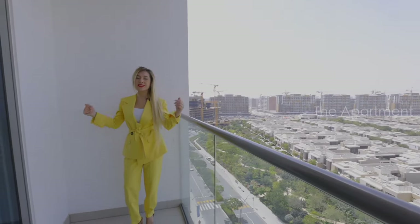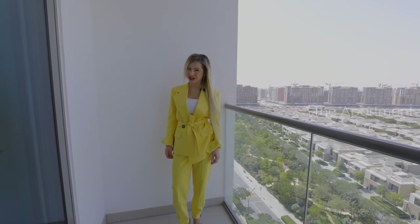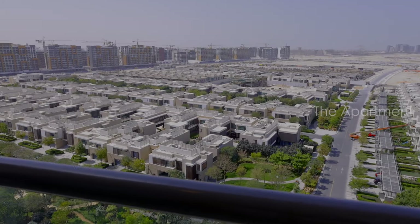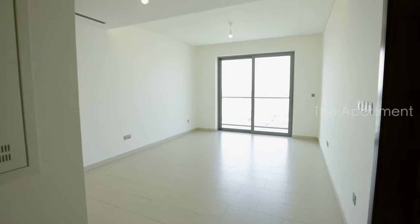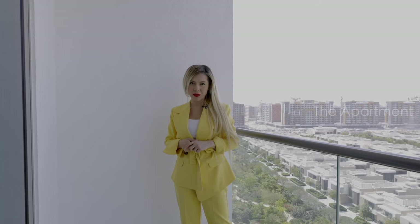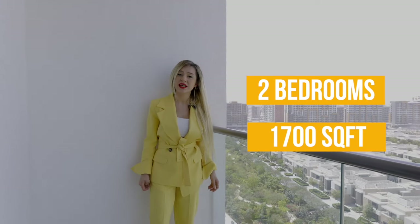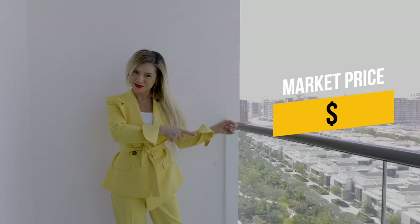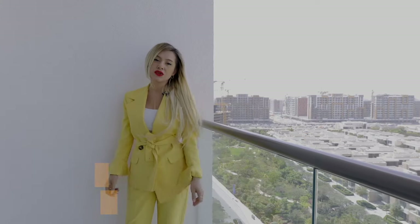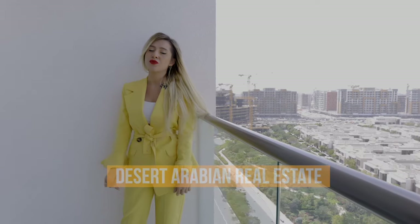Hello, welcome to my channel. Today I will show you a gorgeous apartment in the heart of Dubai. We are going to tour a Hartland apartment in Shophar development in Mayor City. This apartment has two bedrooms, 1,070 square feet. As for market prices, I'm not going to tell the market price, but if you want more detail you can ask Desert Arabian Real Estate — I will leave all the information in the description.